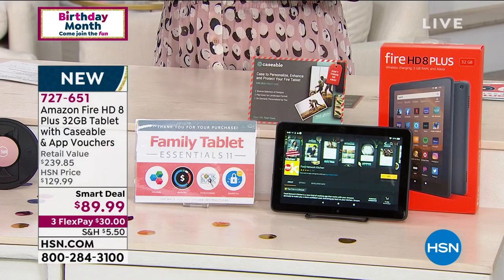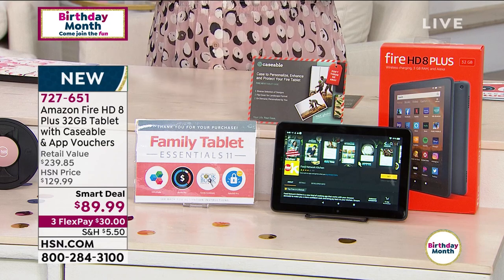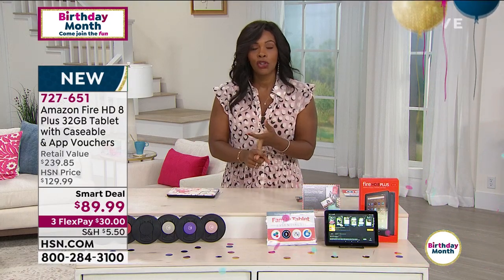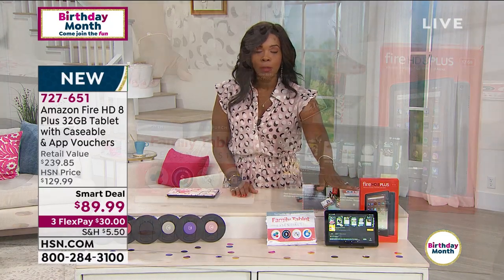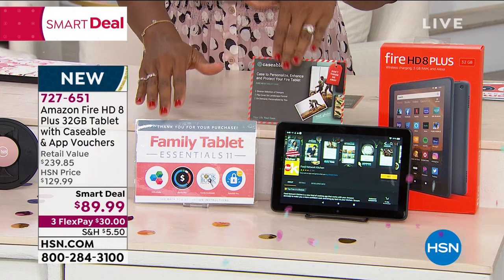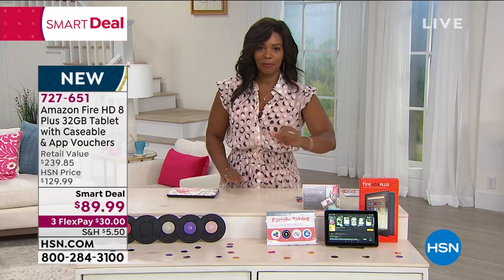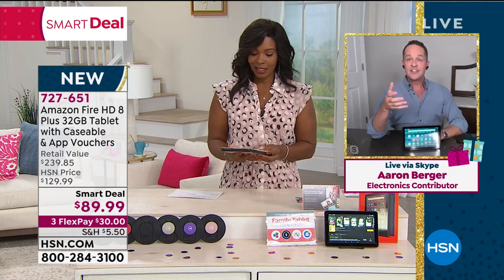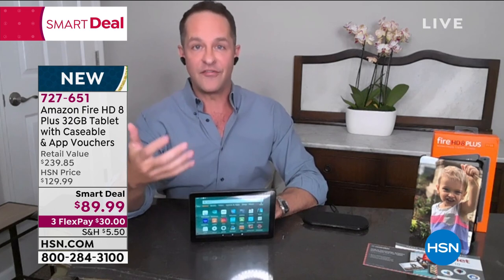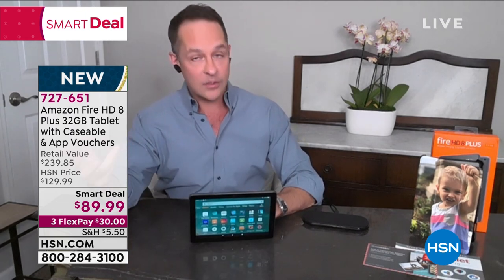You're getting $129 worth of vouchers included with your brand new tablet. You can do anything on this — OfficeSuite Pro is included, allowing you to create, edit, and view Microsoft Word, Excel, and PowerPoint compatible programs. On the back of the box, Amazon says it's 'Designed for Entertainment' — videos, games, and web content look and sound amazing with Vivid HD screen and Dolby Atmos sound built in. Stream content with dual-band Wi-Fi and built-in Bluetooth. This is a device built for awesome gaming and entertainment.